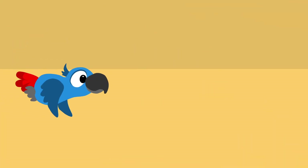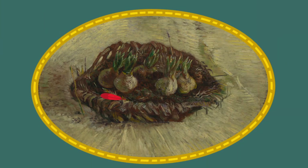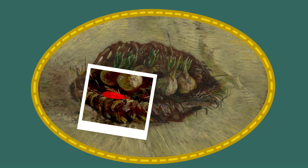Kijk, daar vliegt Pepper. Zie je dat? Ze verliest een prachtige rode veer. Wil jij hem voor mij zoeken? Dit is Vincent's schilderij met die bijzondere vorm, weet je nog? Een ovaal. Zien jullie wat erop staat? Een mandje met bloembolletjes. De bolletjes zijn rond en er komen al sprietjes uit. Eens kijken, waar is de veer gebleven? Gevonden! Daar is het veertje van Pepper.